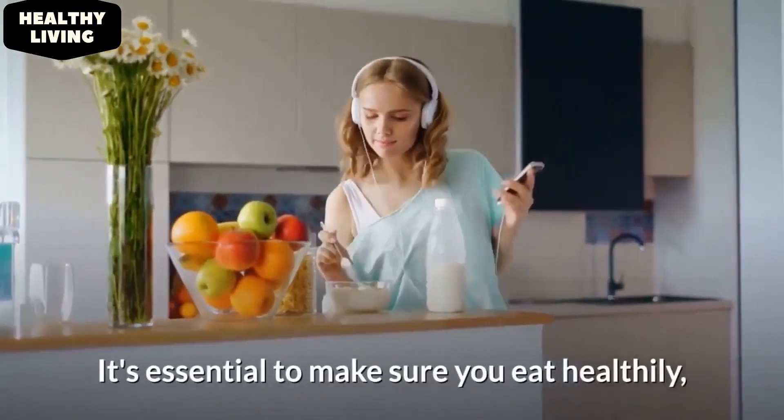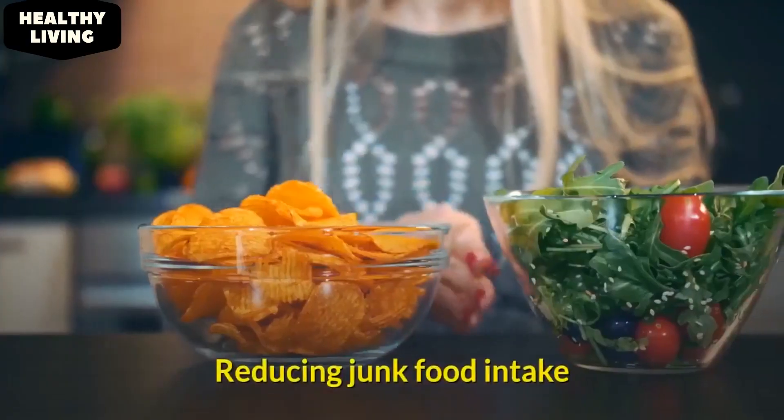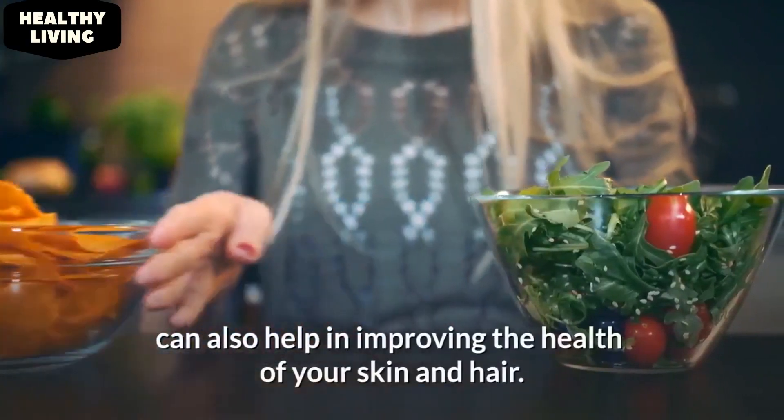It's essential to make sure you eat healthy, stay hydrated, and exercise regularly. Reducing junk food intake can also help in improving the health of your skin and hair.